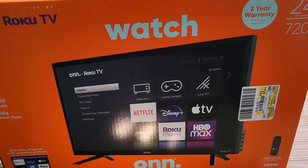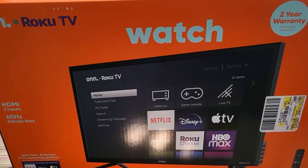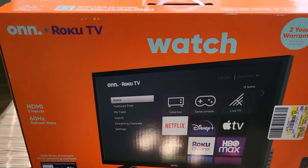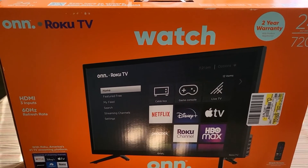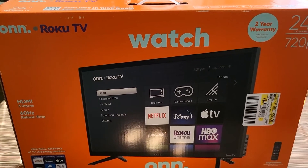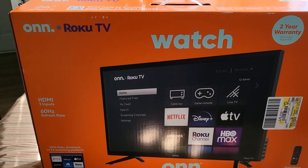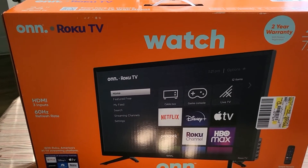Hello everybody, this is Tanya. Today I am showing you an impulse buy I got at Walmart this morning. I am a TV-aholic — every room I go into I expect to have a television. So I went to Walmart and they had their own brand for $188 for this 24-inch television, so I bought it.